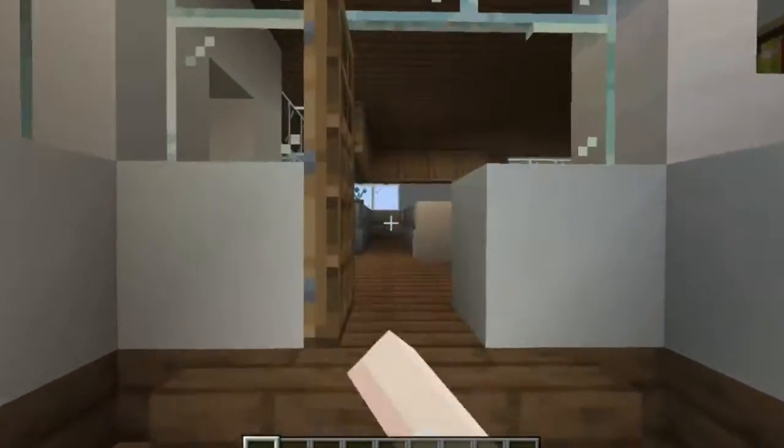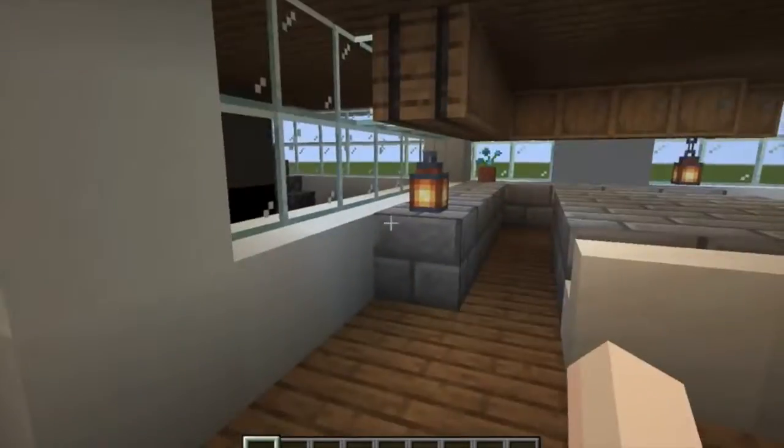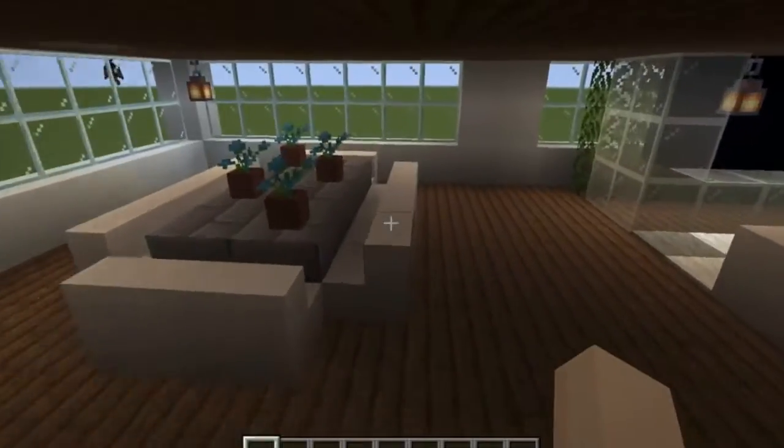Hi there, I'm Poppy and I'm gonna be showing you my Minecraft house. So this is the kitchen — it's got some cabinets.